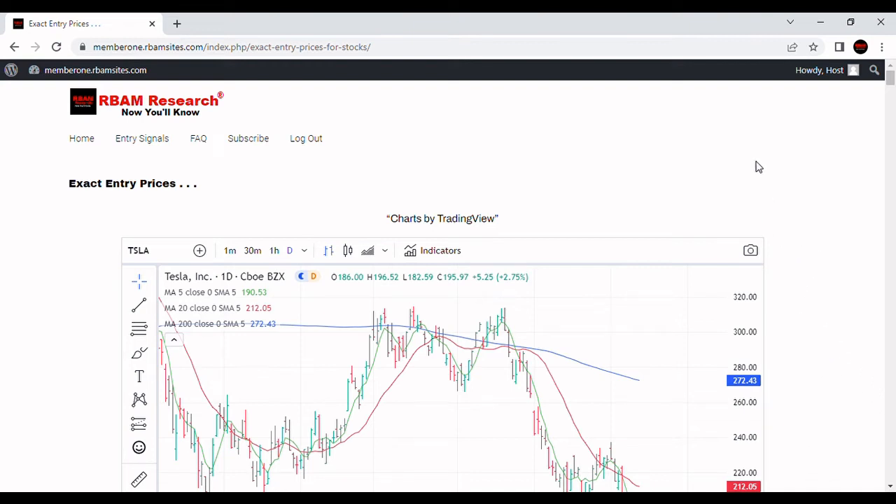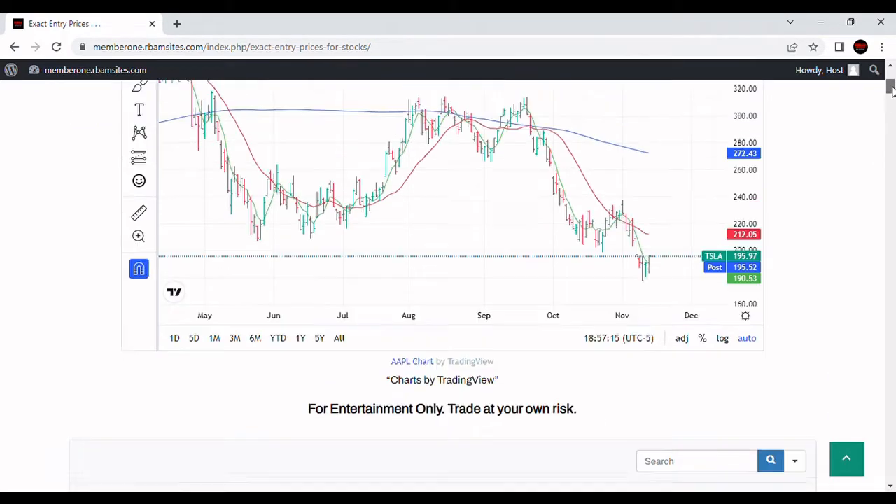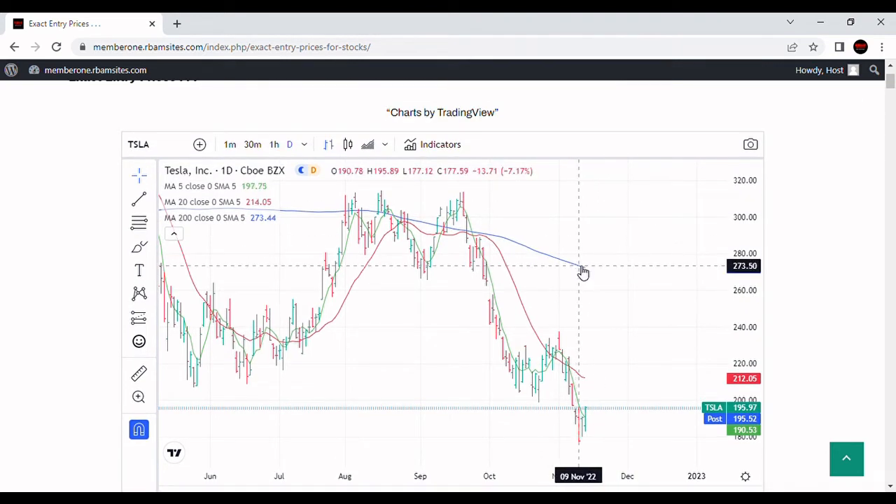We're going to do a video on Tesla stock, TSLA — Tesla stock analysis. We've got a daily chart here with a 200-day moving average in blue. Tesla closed up today, put in a nice little rally from the bottom it put in on the 9th of November, making a high of $196.52.